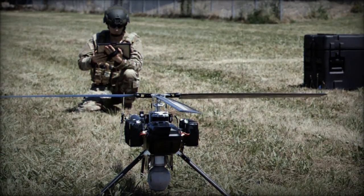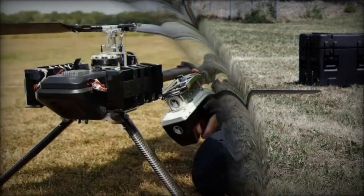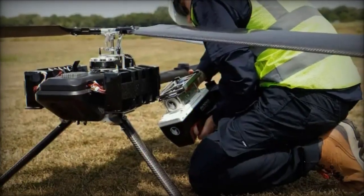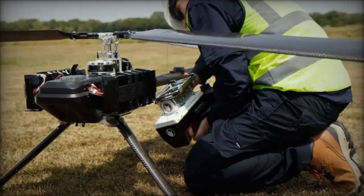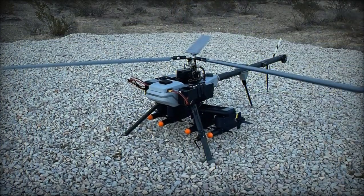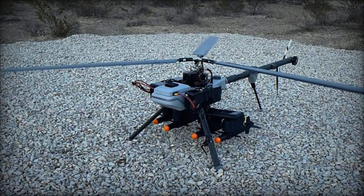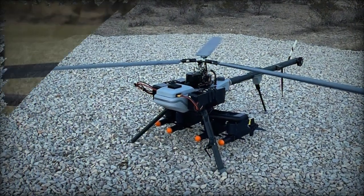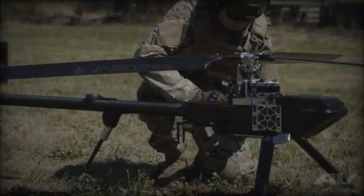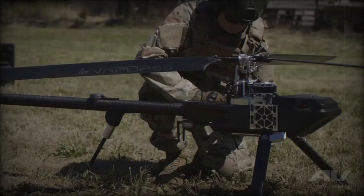This all-electric helicopter UAS is designed to meet a variety of mission requirements across defense, commercial, and industrial sectors. Its modular design allows users to configure it with single or multiple sensor payloads depending on specific operational needs. A key aspect is its modular, low-profile structure, which improves portability through its telescoping tail and fold-up landing gear.